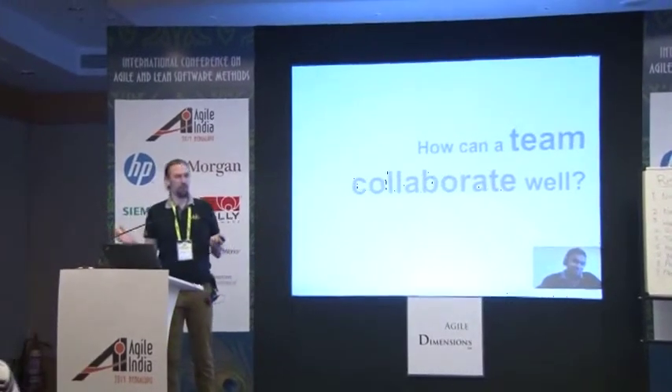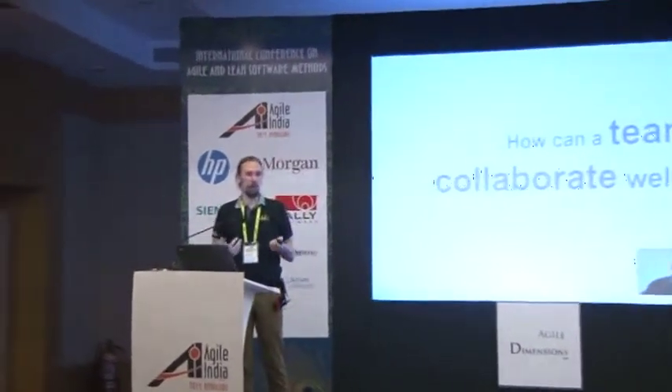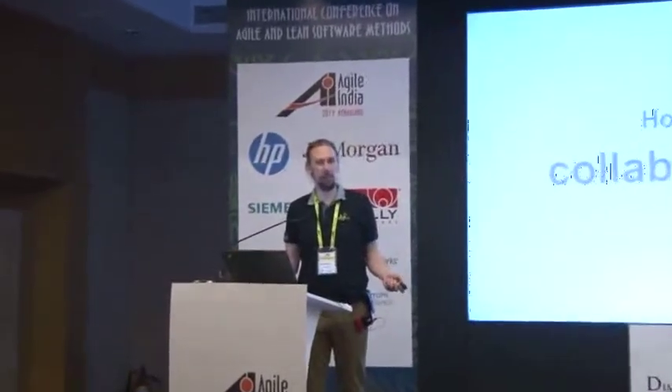But the more important question than how can a remote team collaborate is how can any team collaborate? So I'm hoping that even if you're not working remotely, you will be able to use some of the techniques we'll go through to work better in your local team as well.